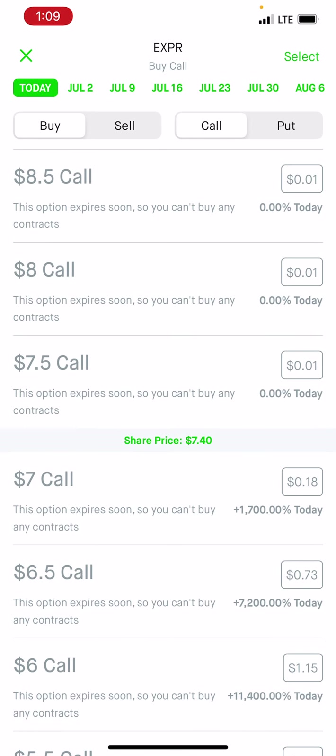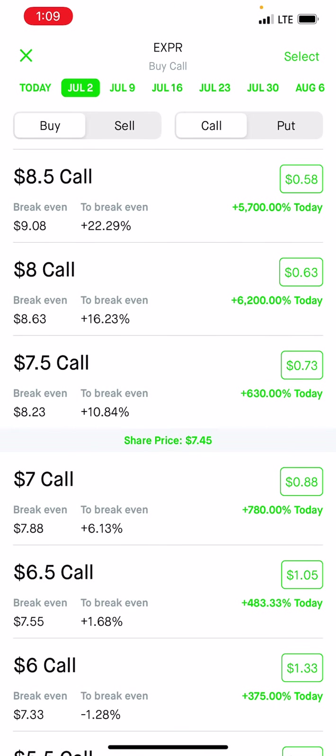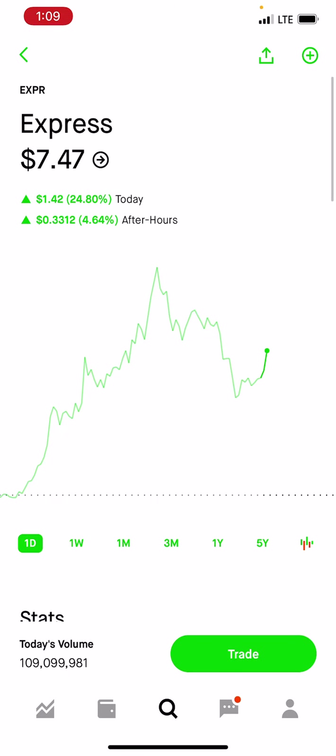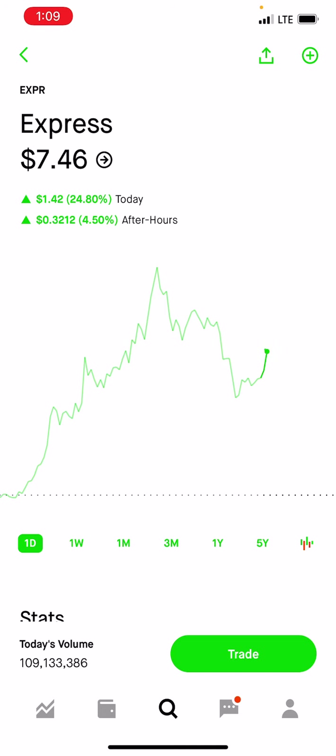The crazy thing about Express is that some of these options today went up insane amounts. I saw one that went up 249 times at peak — I think it was a $6 call — which is $24,900. So if you were holding $6 calls expiring today on Express, at peak around 10 in the morning, your gains were a 249x multiple. Which means if you threw $1,000 at this today in the morning or yesterday, you netted like a quarter million dollars in the span of about three hours, which is absolutely insane.